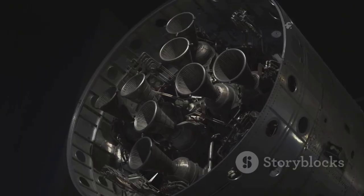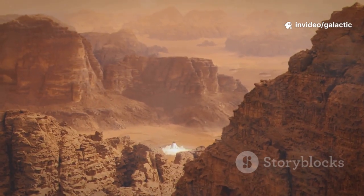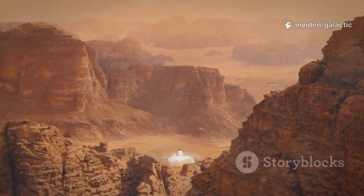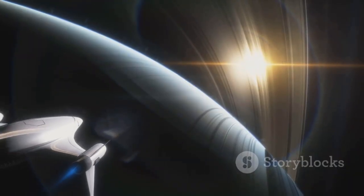This isn't an incremental upgrade — it's a leap in rocket propulsion. Our goal: an engine so powerful and efficient that Mars becomes as accessible as crossing an ocean. Raptor 3 is the key to unlocking the solar system for humanity.